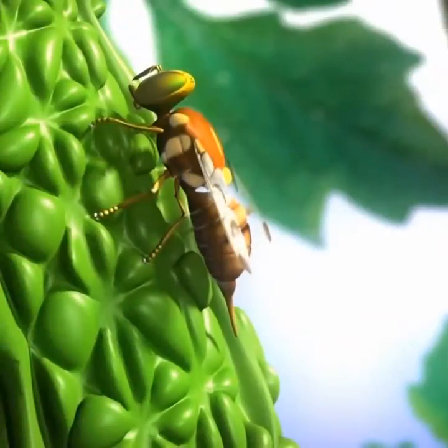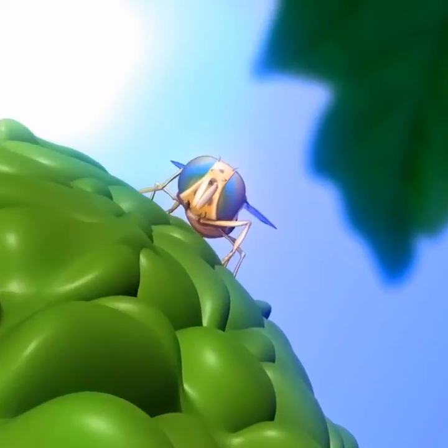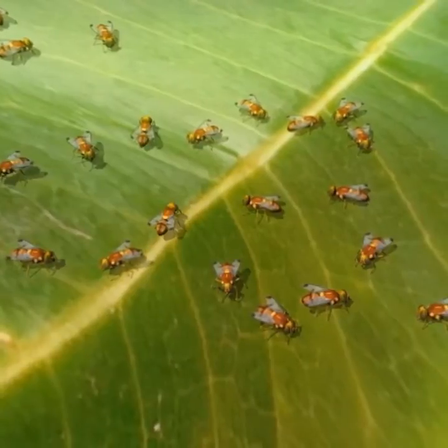Adult fruit flies are brightly colored and very attractive to look at. They are active only during the day. Male fruit flies form small leks on leaves under bright sunshine.